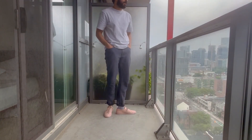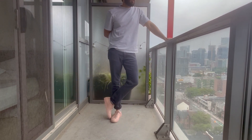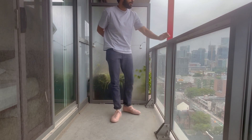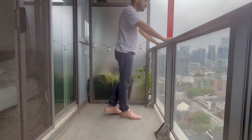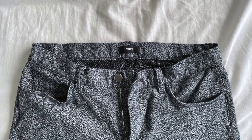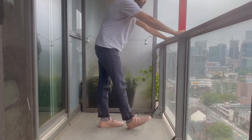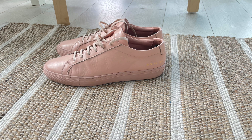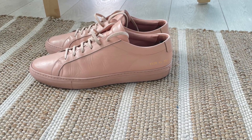Moving on to another relaxed outfit: this is a nice pair of chinos — kind of like joggers — from the brand Theory. I picked them up in a nice gray color; they are comfortable as hell. Theory outlet is a highly underrated place — I recommend you guys check it out. Paired with blush pink Common Projects for a more casual everyday look.